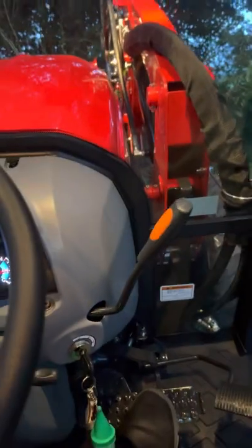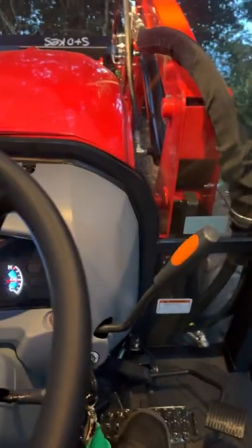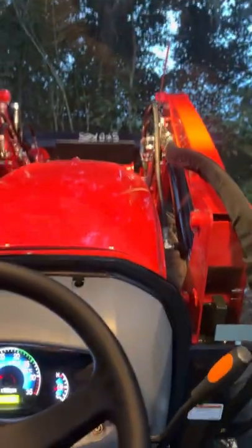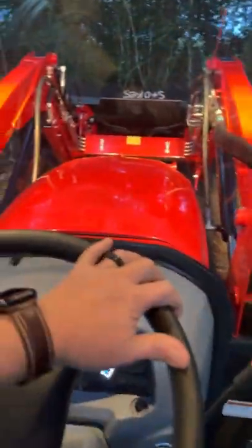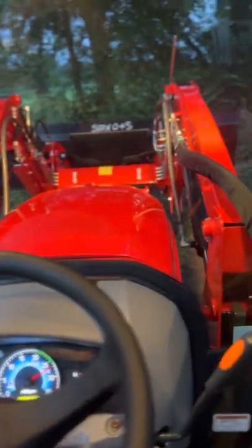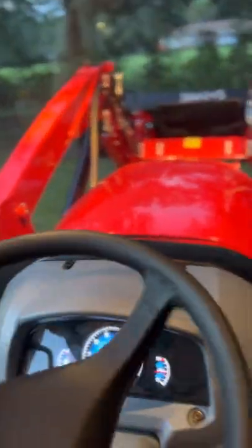Let me get down off here — nice and easy. One thing I noticed immediately compared to my other tractor: that extra power is there. Anyways, that's about it.